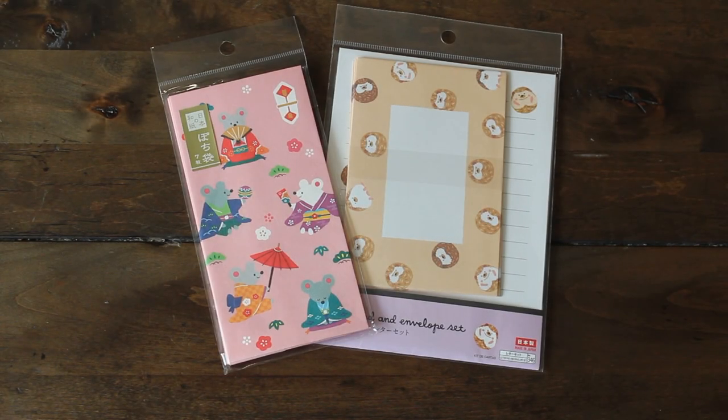Hi guys! Welcome back to Caramia's Corner. I am back with a new Daiso haul for 2020.